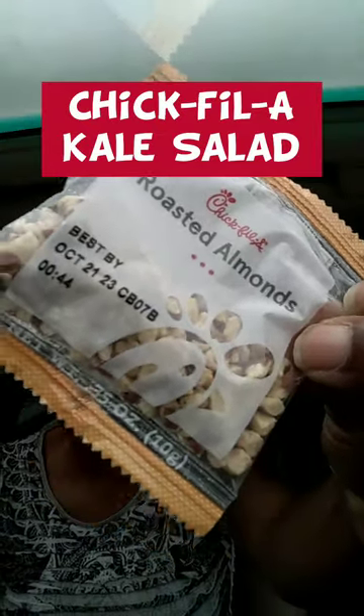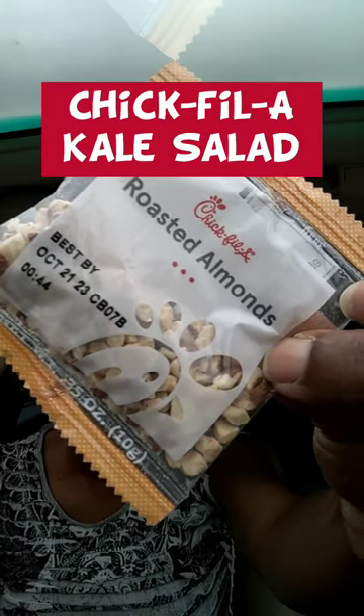Can you guys see it? I know the lighting is terrible. We're just doing this on the fly. You get these roasted almonds also to go on the top to give you a little bit of crunch. So we're going to go in and we're going to try it. I'm going to let you know if this is worth trying.